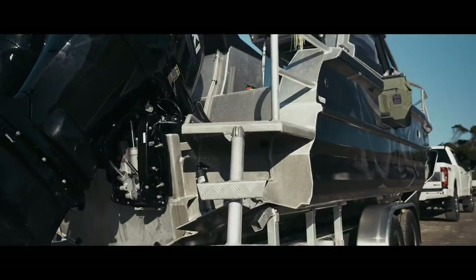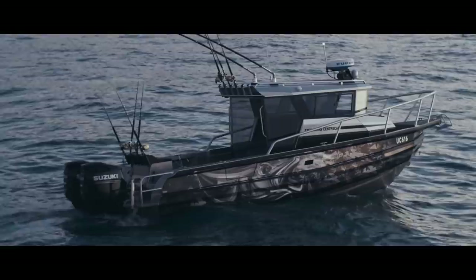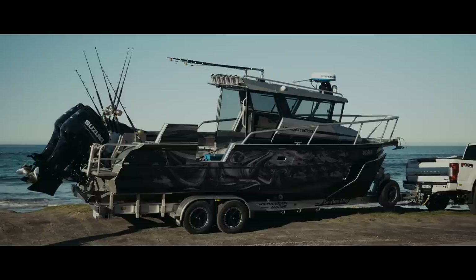Bringing big fish in through the dive door is a lot easier than trying to drag it over the back where the ladder is. I also went with the foam-filled pontoons, which keeps it a lot quieter. The lines look very sharp on the boat — even going into the wrap, the wrap suits the style.